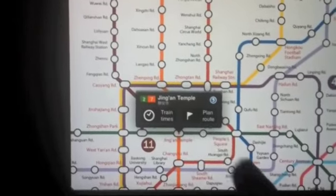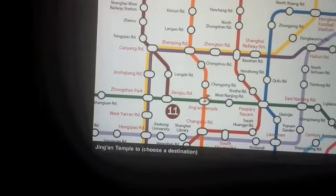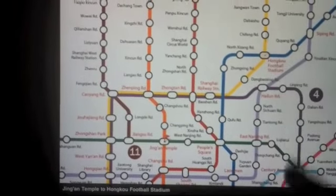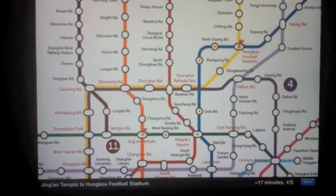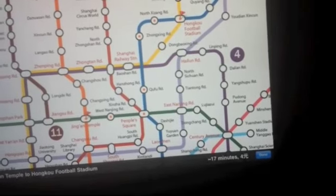And you can also use our route planner. So you just tap on 'plan route' and you'll see a flag is planted. So Jing'an Temple to, let's say, Hongkou Football Stadium. The orange dots will show you the route, and at the bottom of the screen you'll see the estimated time and price for that journey.